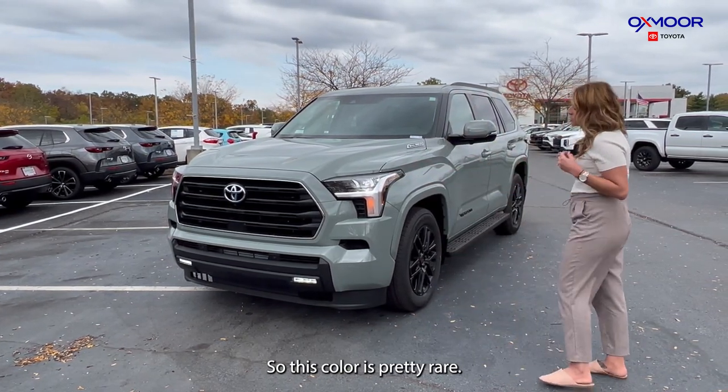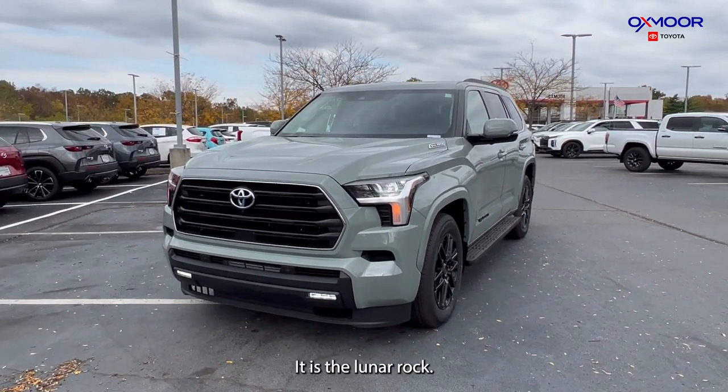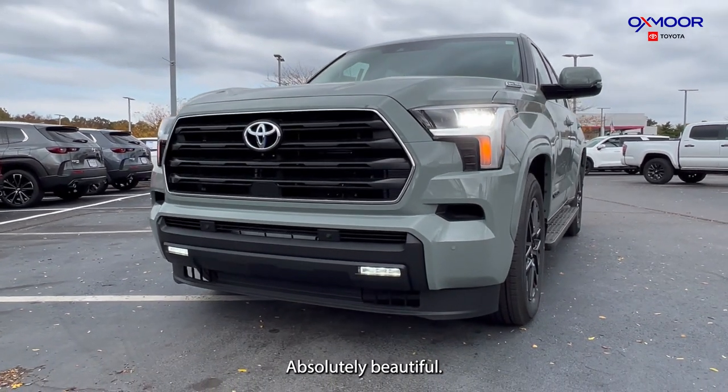This color is pretty rare — you're not going to see a whole lot of them. It is the Lunar Rock. Absolutely beautiful.